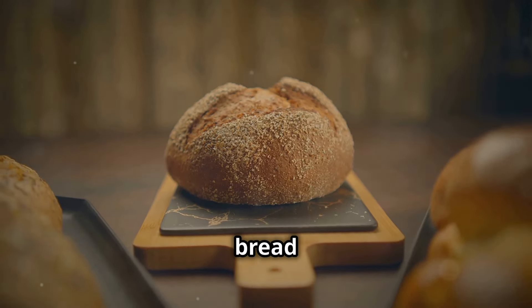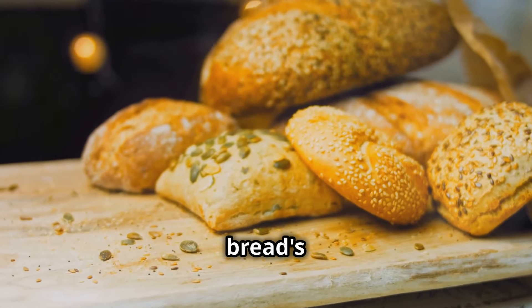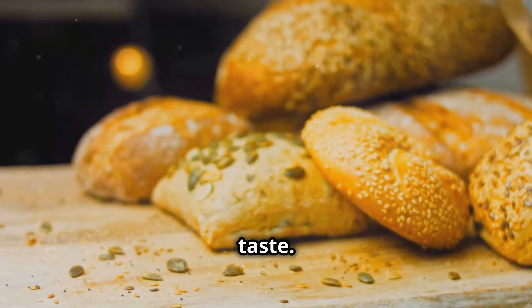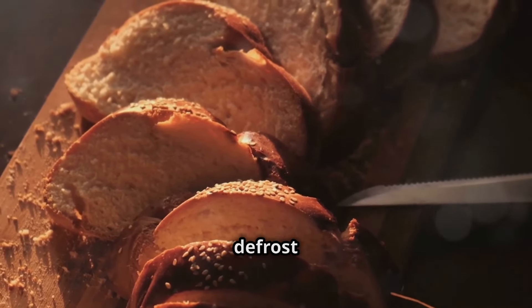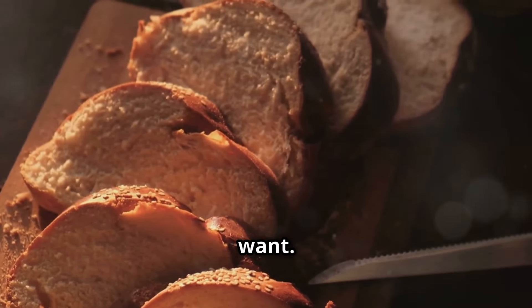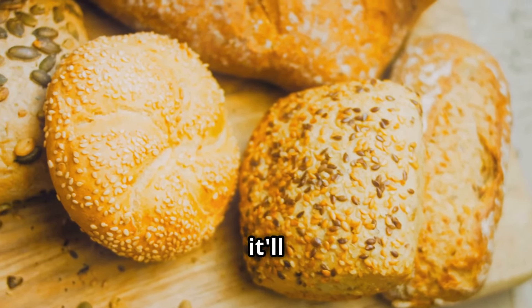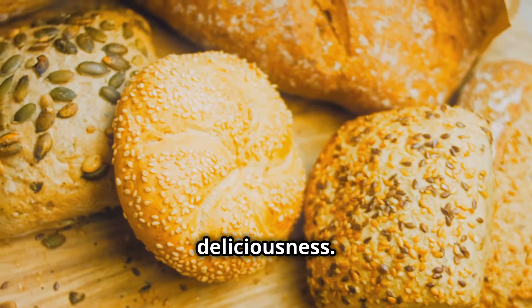If you're not going to finish the whole loaf, freeze it. Freezing preserves the bread's quality without compromising its taste — just slice it up first so you can defrost what you need. This makes it convenient to grab a slice or two whenever you want. Remember, bread is a beautiful thing; treat it with respect and it'll reward you with deliciousness. Don't be a muppet — keep it out of the fridge and enjoy every bite.